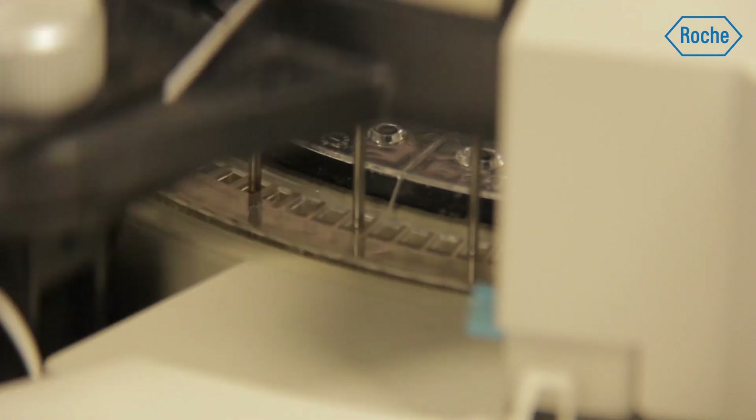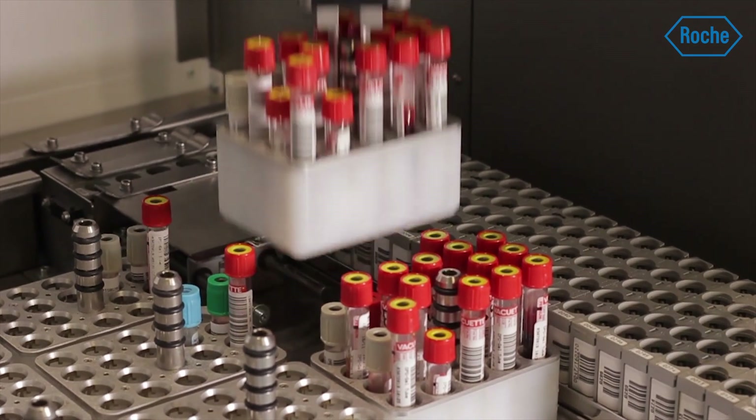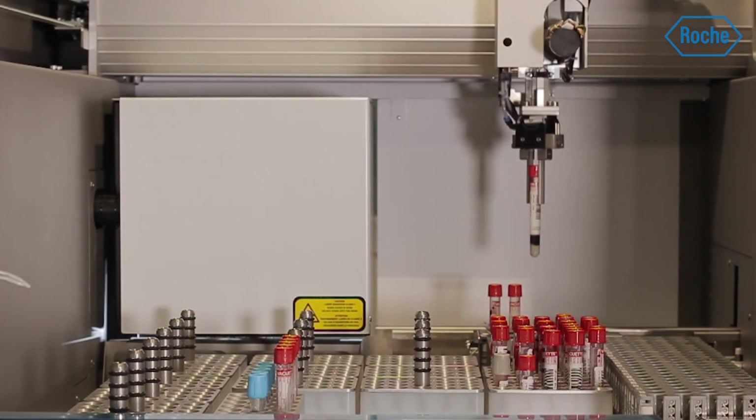This integrated core lab is the first combination of unique molecular, hematology, and connected chemistry along with immunology in a leading laboratory that has been set up with full adherence to cross-contamination compliance with molecular.